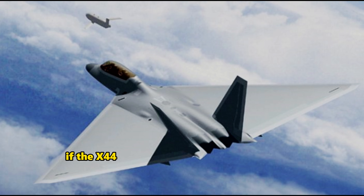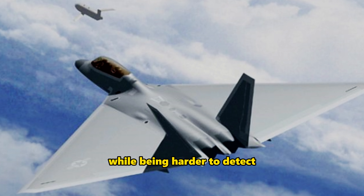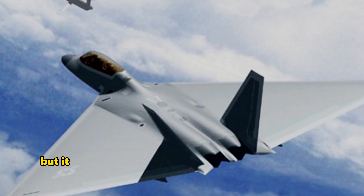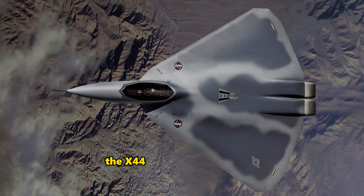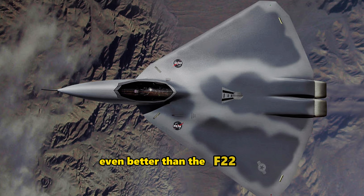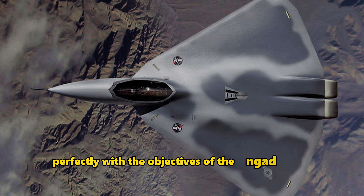If the X-44 Manta could match the F-22's performance while being harder to detect, it would have been a game-changer. Not only did it offer superior stealth, but it also had a greater capacity for carrying weapons. The X-44 Manta's ultimate goal was to create a stealth fighter even better than the F-22 Raptor, aligning perfectly with the objectives of the NGAD program.